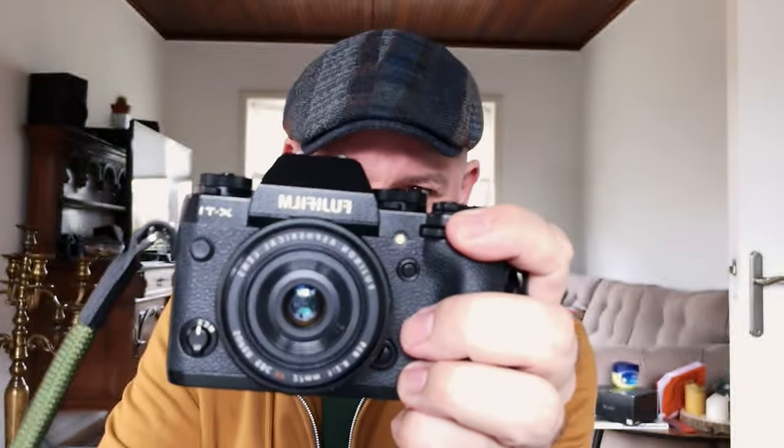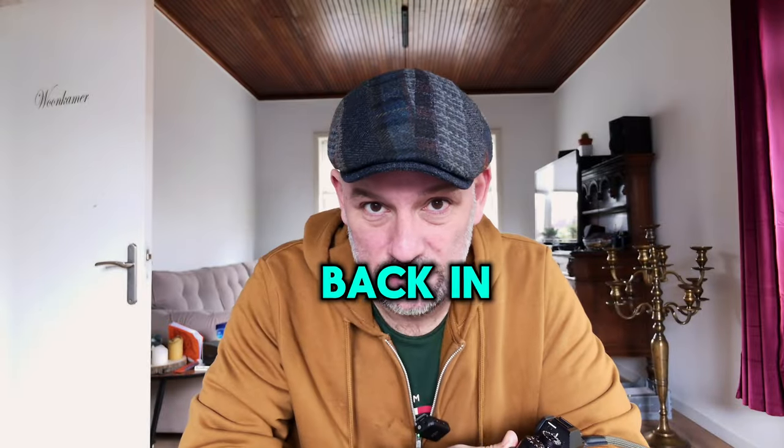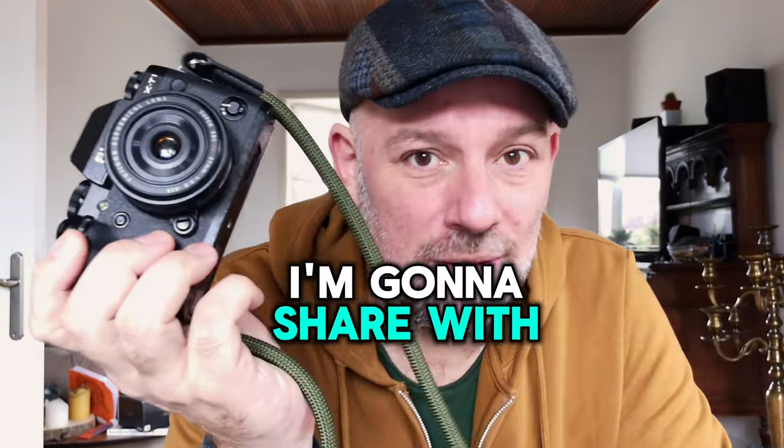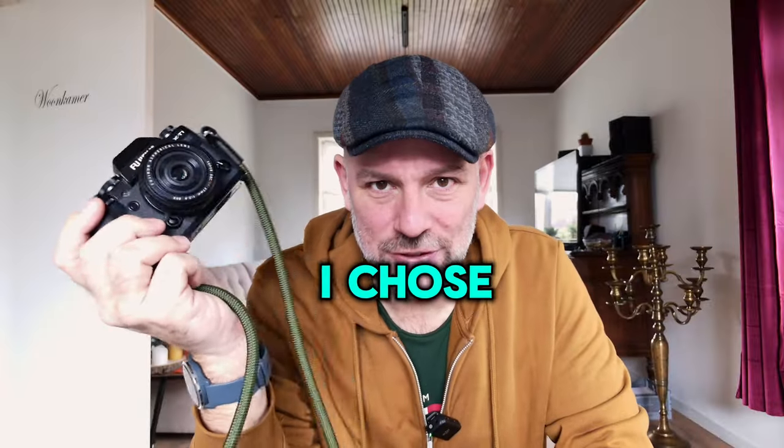This is the Fujifilm X-T1, a camera released back in 2014. It's a decade old, and in this episode I'm going to share with you six reasons why I chose this camera in 2024.